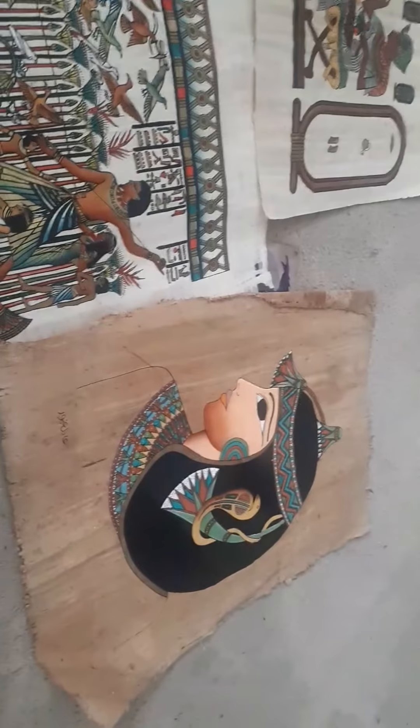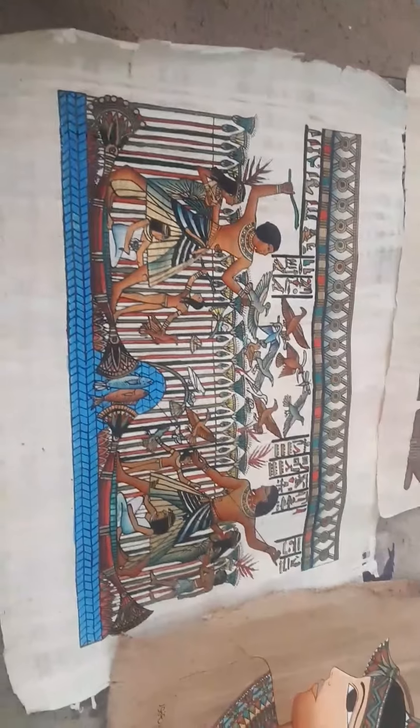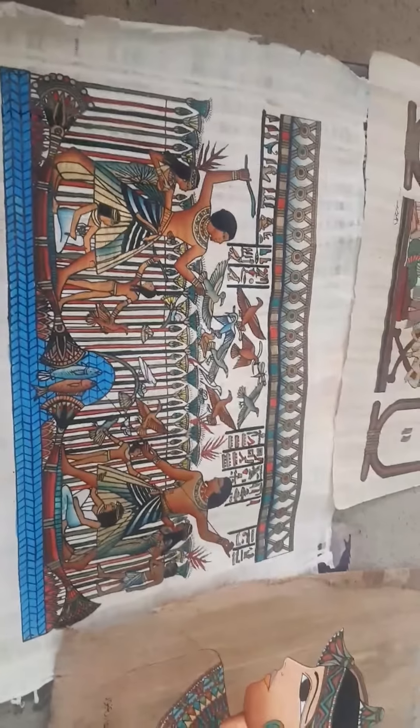They picked up these Egyptian pieces done on papyrus paper — got three of them. My missus is a big Egyptian fan. It's genuine papyrus paper and she paid the grand total of 99p for all three. Now if that's not a charity shop find, I don't know what is. Pretty awesome, great graphics — you can tell it's papyrus paper because I've been to Egypt myself.